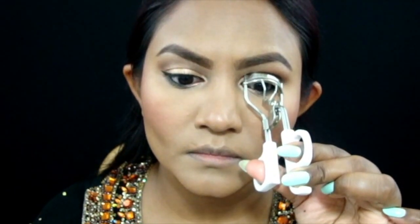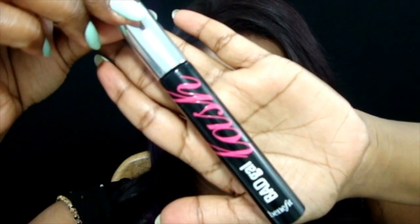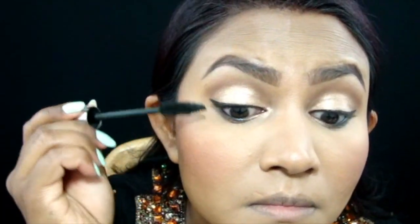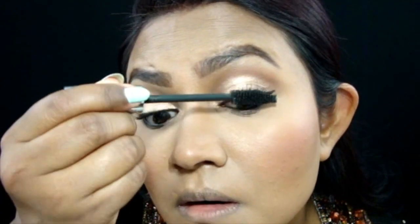Now it's time to curl those lashes and get them ready for mascara. I'm using Bad Gal Lash by Benefit today and I'm only doing one coat of mascara since we're going to go in with falsies.